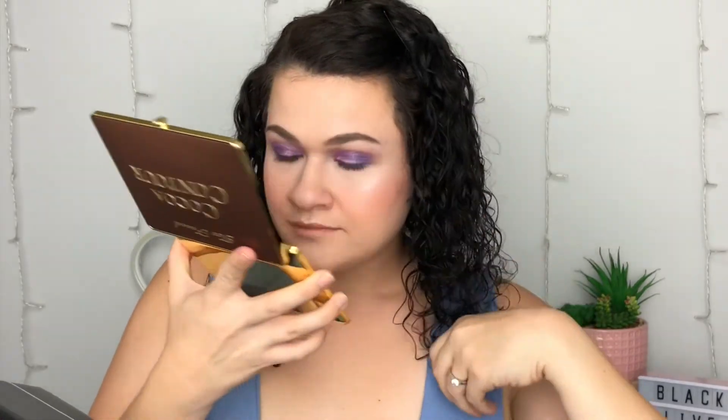This is the Too Faced Cocoa Contour Palette. It retails for $45, except I'm pretty sure this goes on clearance at Ulta. It's got that fake chocolate smell — this is a little more rich than their normal fake chocolate smell. I could use that as powder maybe, but I definitely couldn't use the Deep Contour or the Deep Highlight. I like a cream contour. This whole palette is a miss for me. I won't be keeping it at all.